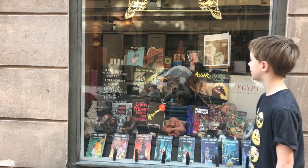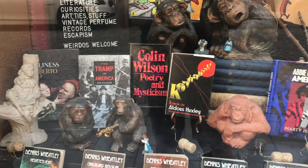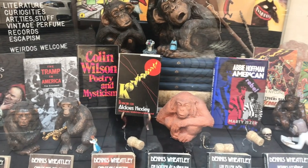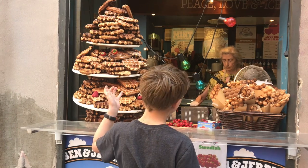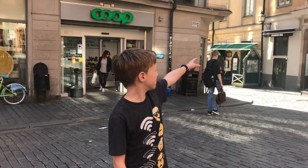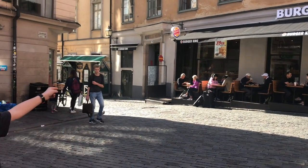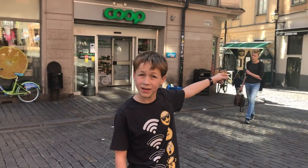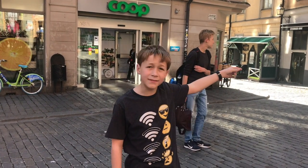There are shops in Gamla Stan that make me feel like I'm in a dream. Some of this stuff looks so delicious — look at all these marbles! I could think this was some sort of place that was supposed to remind us of old medieval times.